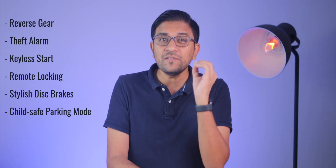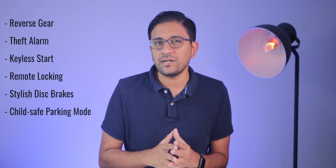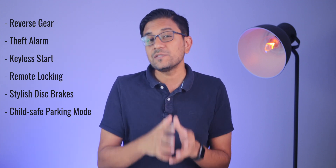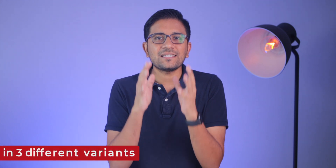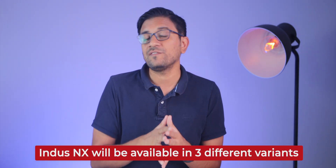This electric scooter comes with some very interesting advanced features like reverse gear, theft alarm, keyless start, remote locking, stylish disc brakes, and a child safe parking mode. It also offers smart features similar to what we've seen on the Ola scooter and the Simple Energy One. Let's talk about all three variants.